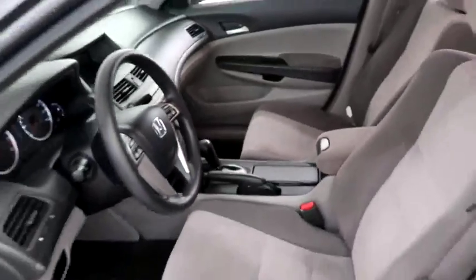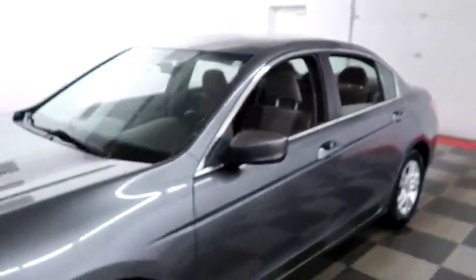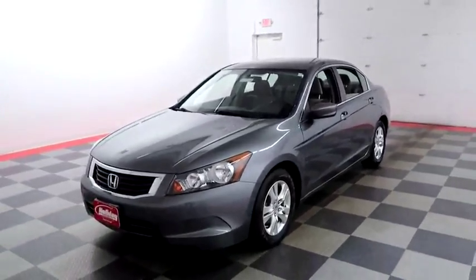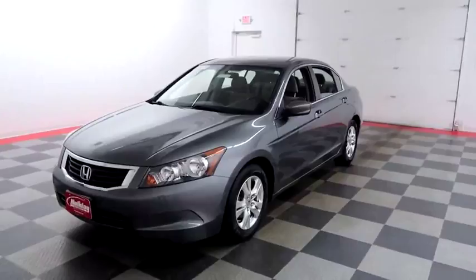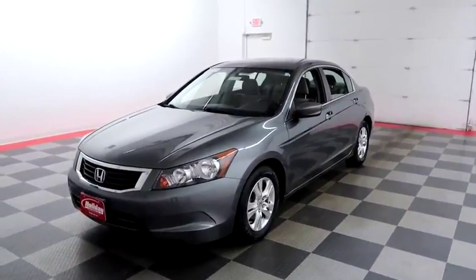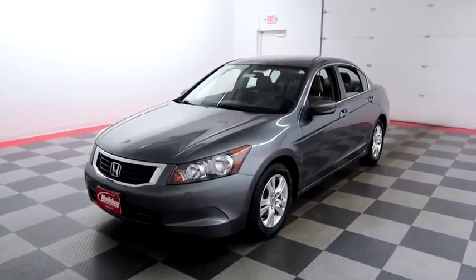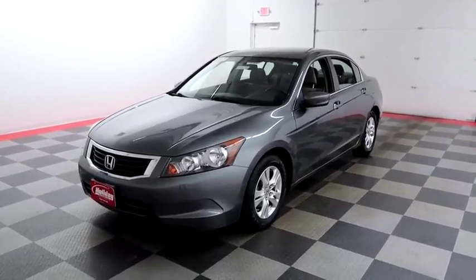I shoot videos today because I want to make sure whether you're coming from near or far, you can see this Accord on HolidayAutomotive.com. That's where you'll schedule your test drive and get a free vehicle history report provided by AutoCheck — all at HolidayAutomotive.com.